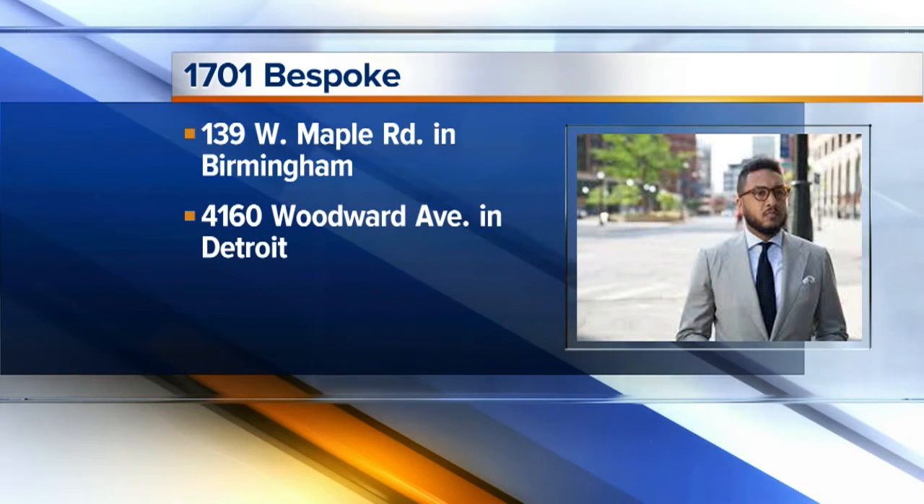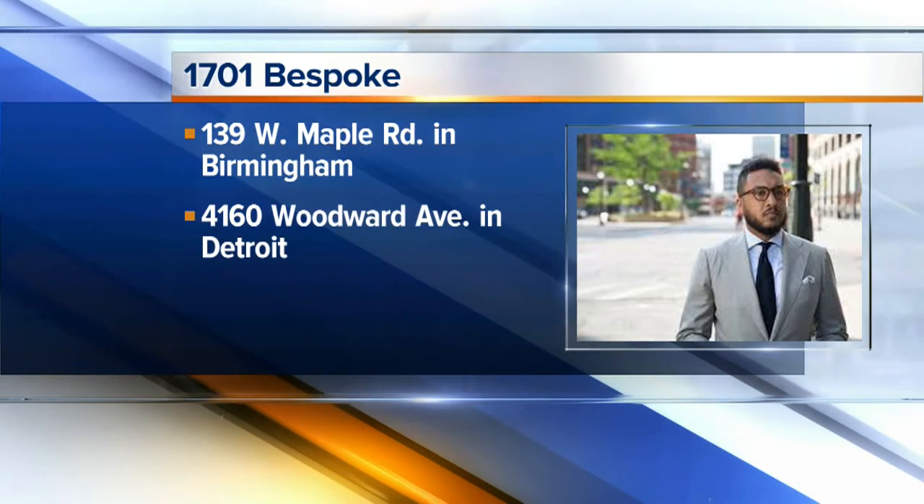How long have you guys been around? We've been around for three and a half years. This time of year must really be picking up — absolutely, it's always crazy this time of year. What advice would you give guys when it comes to whether they're going to a party, going to work, or whatever? Come up with some style inspiration that you can see yourself realistically looking like and try to match that. Go out to department stores and find some really cool stuff. And you've got to just be yourself too.